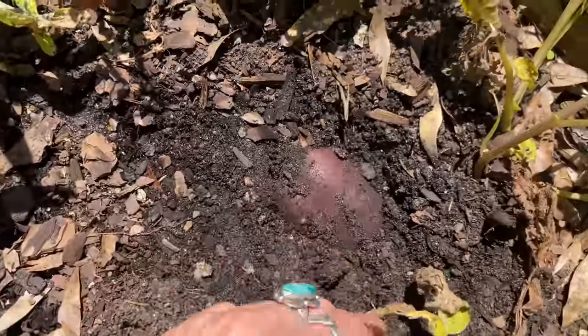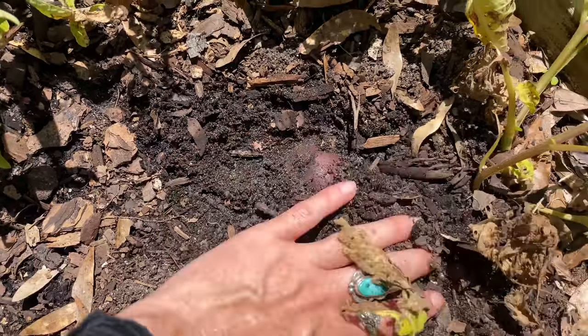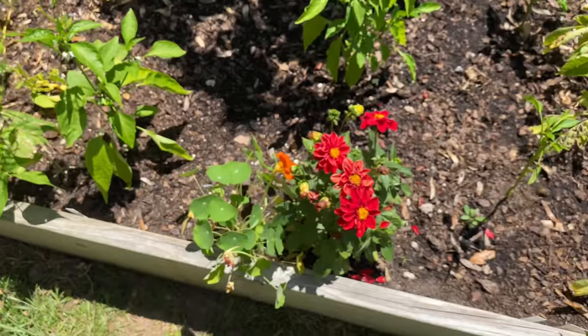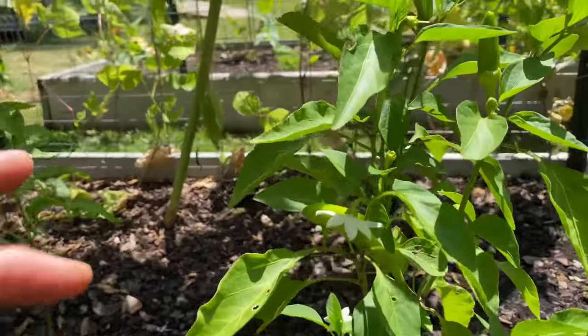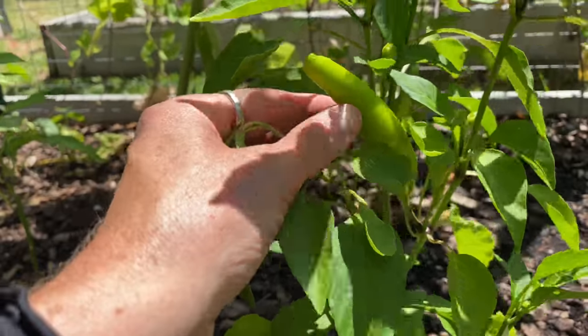I've pulled a few out — you can see it's quite big, and they were really delicious for the few that I got. And then some more flowers like usual. And then we got some peppers going. So this is a Hungarian hot wax — it kind of reminds me of like a hot pepperoncini banana pepper. Look at that — awesome.